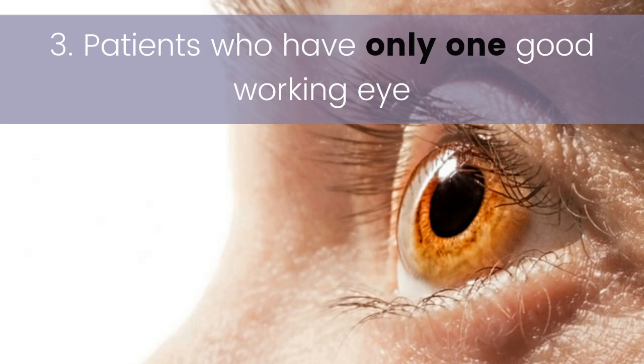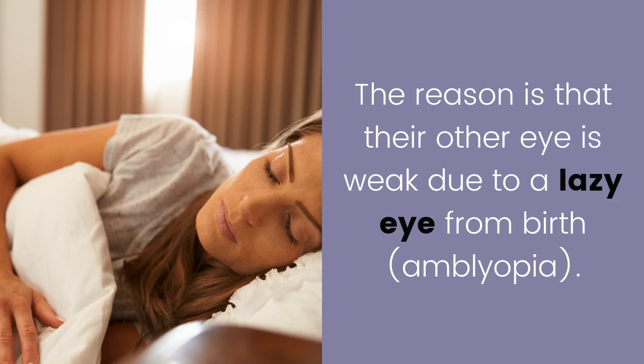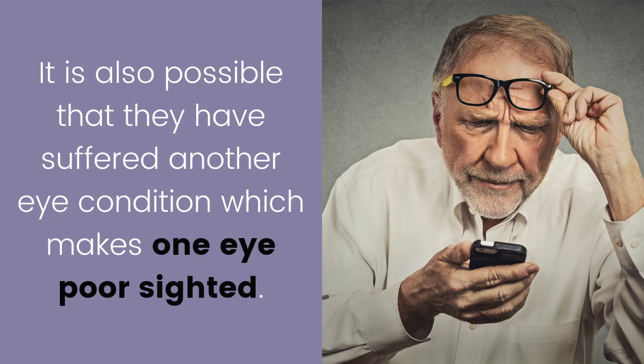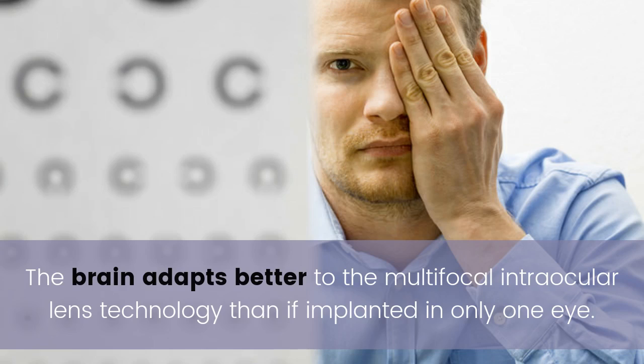Three: patients who only have one good working eye. We operate on many such patients whose other eye is weak due to a lazy eye from birth, known as amblyopia, or due to another eye condition causing poor sight. Multifocal intraocular lenses work best if implanted in both eyes, as the brain adapts better to the technology when both eyes receive the lens.